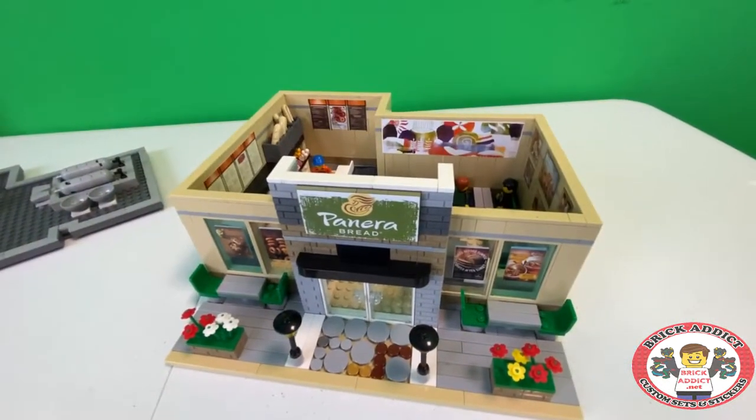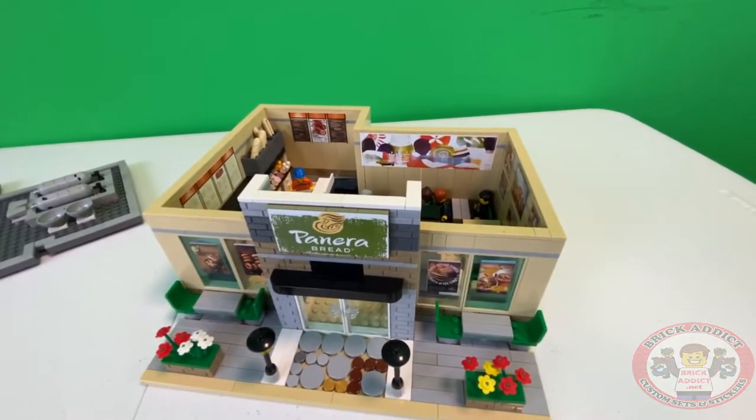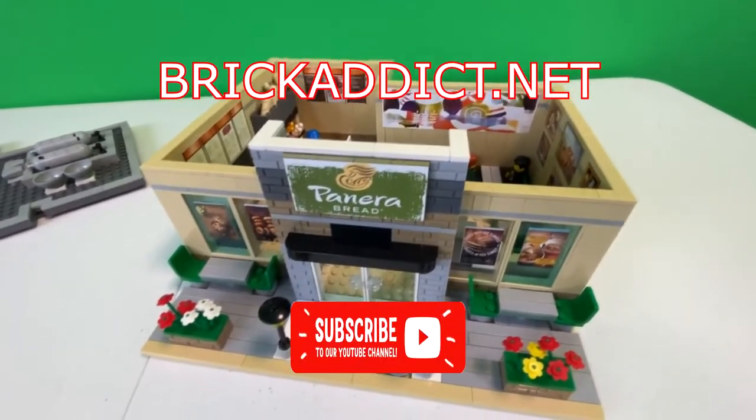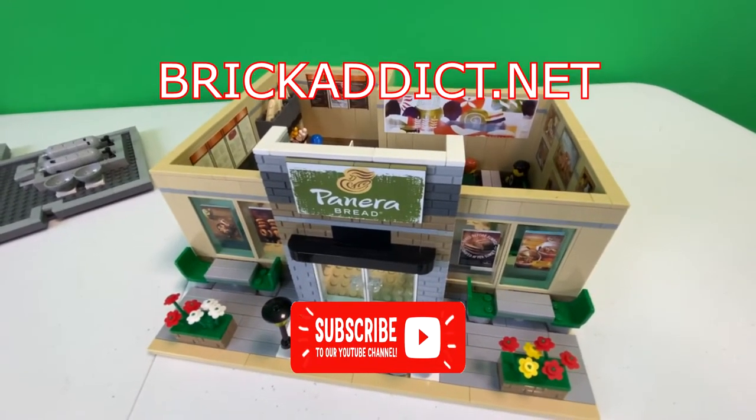If you are into blogs and behind-the-scenes stuff, click up there. If you're into highly detailed sets, in some cases more detailed than this, click over there. Hey everybody, thanks for watching, and we will see you very soon, right here on the one and only Brick Addict. Have a great day.